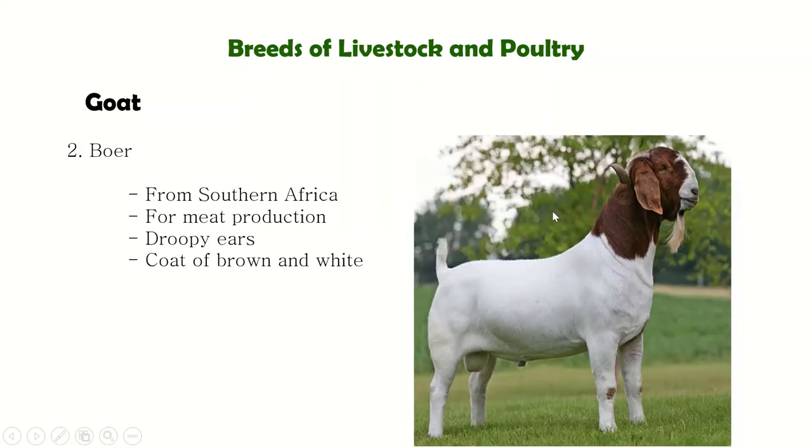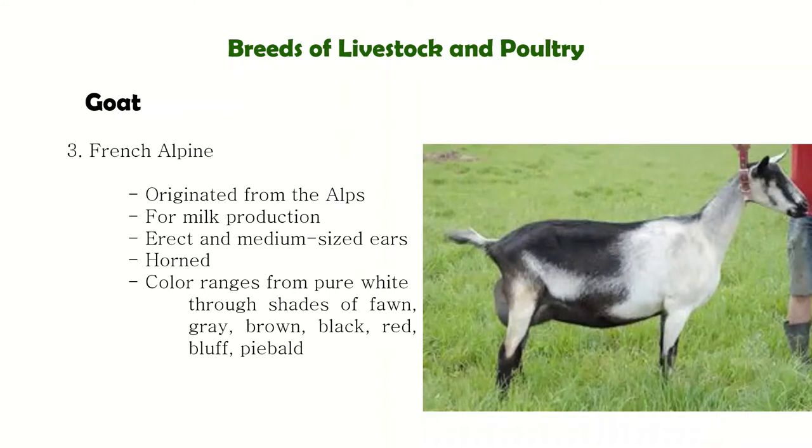Next is Boer, a breed of goat developed in South Africa in the early 1900s. It is a popular breed for meat production. The coat color is usually white with a brown head and large droopy ears. Next is the French Alpine — it is among the first breeds of dairy goats. They have cone-shaped, erect ears and an alert appearance.